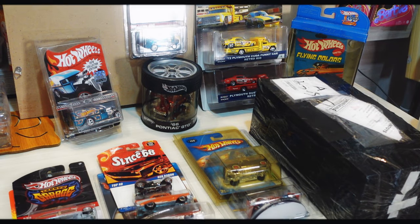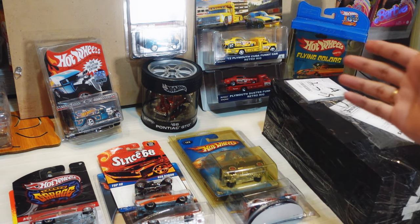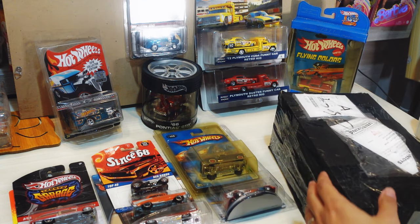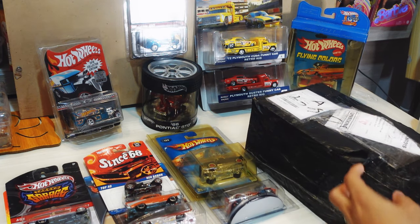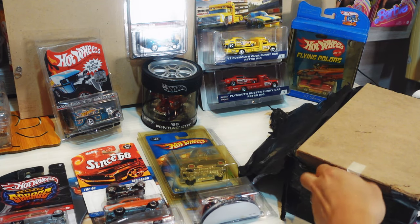Hey, what's up everybody, welcome back to another video. This is Edit53 Diecast, and today we're going to take a look at this amazing assortment of Hot Wheels — all of these are a birthday present to me from my wife. Thank you, baby! Can't wait to show them all to you. We're gonna start with opening this box right here, which is Hot Wheels I got from a local auction.